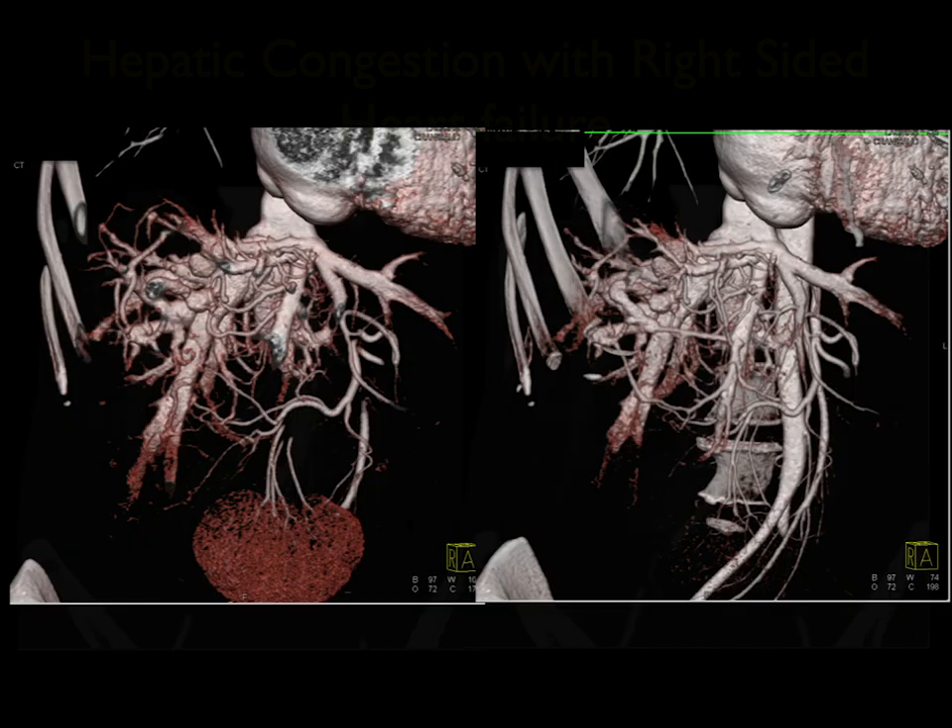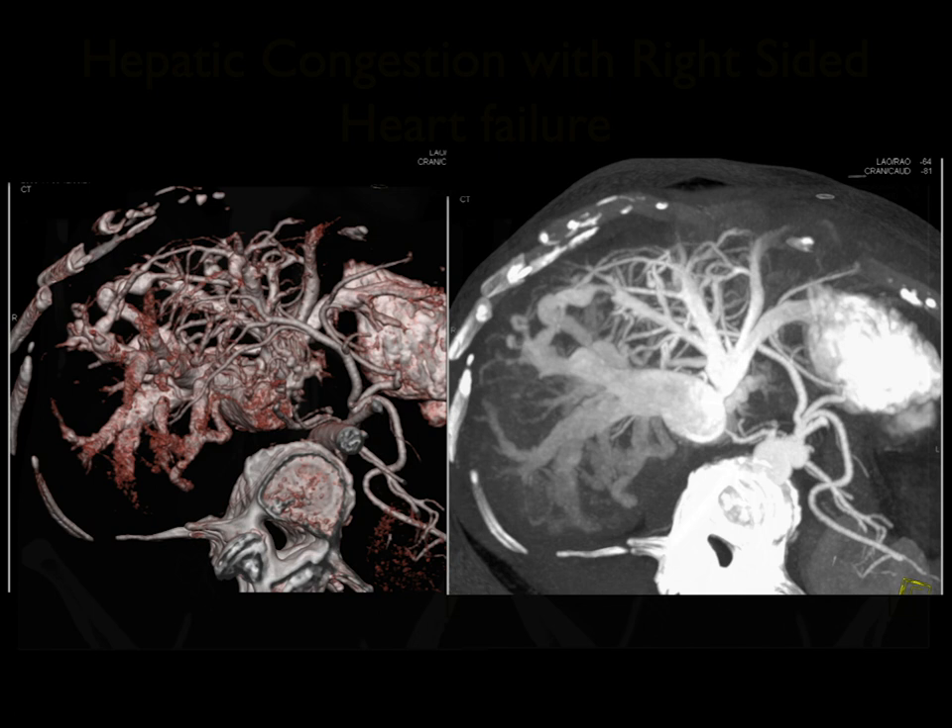The heart is large, though not that large. Here it is with a volume rendering — very impressive. Here's a view from above. Again, typical passive hepatic congestion.